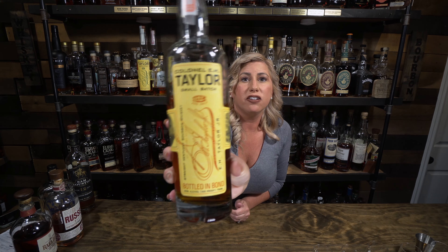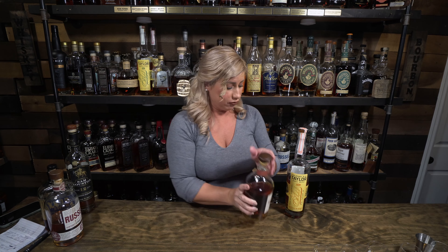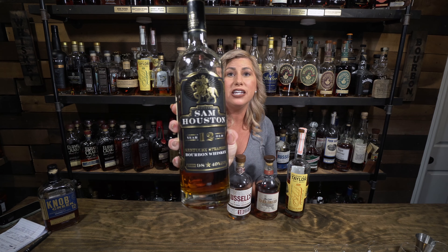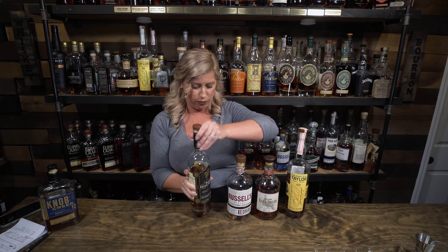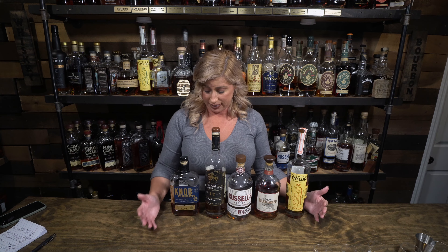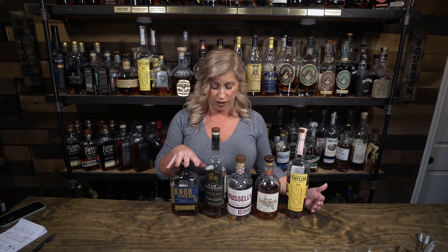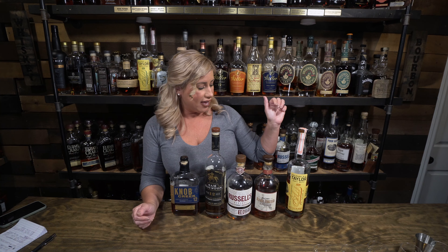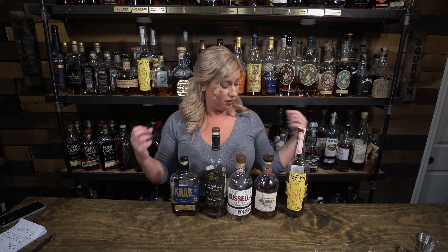First up tonight I've got E.H. Taylor Small Batch coming in at 100 proof. Wild Turkey Rare Breed coming in at 116.8 proof. Russell's Reserve 10-year, coming in at 90 proof. Sam Houston 12-year, comes in at 98 proof. And last up we've got Knob Creek 12-year coming in at 100 proof. From one of the blinds we did before, Knob Creek 12-year came in first place for both of us, Rare Breed came in first place for David, and E.H. Taylor Small Batch came in first place for our bourbon sweet spot videos. So I'm going to get these poured up and get David in here.